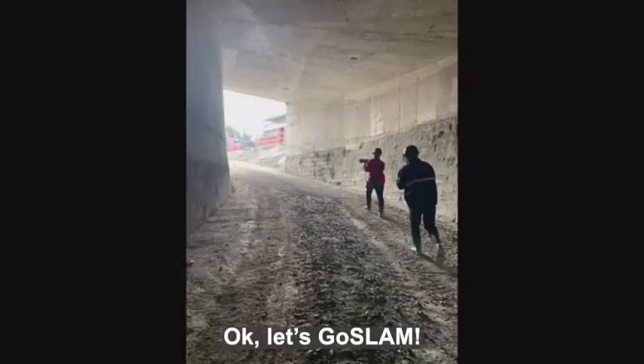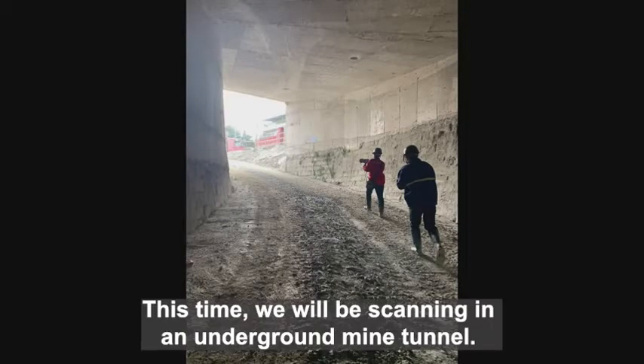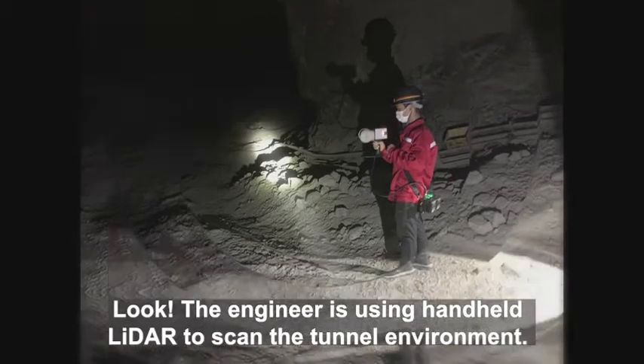Handheld LADAR Scanning in Underground Mine Tunnel. Okay, let's go SLAM. This time, we will be scanning in an underground mine tunnel. The engineer is using handheld LADAR to scan the tunnel environment.